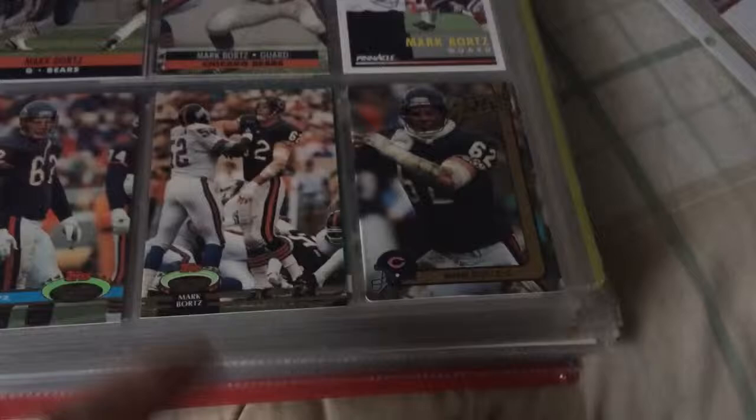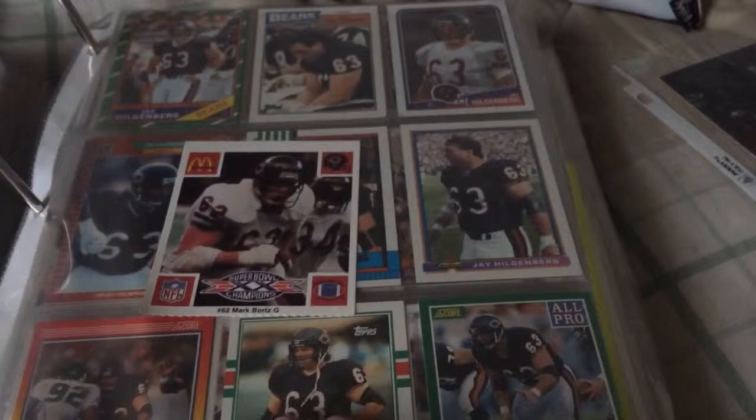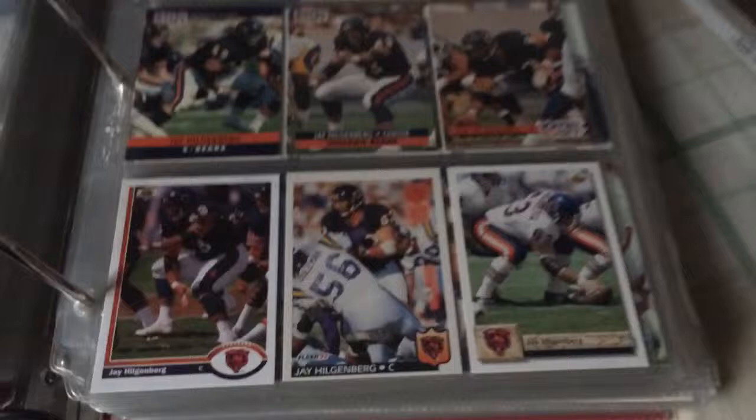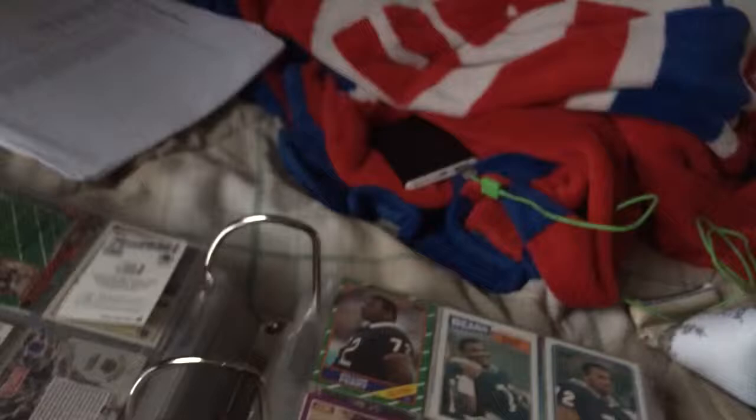Mark Bortz. Love Stadium Club — love it. I have a couple of Stadium Club trifectas. More Bortz. I have a McDonald's. Jay Hilgenberg — here's some more Jay Hilgenberg, some more Jay Hilgenberg, some more Jay Hilgenberg, some more Jay Hilgenberg.